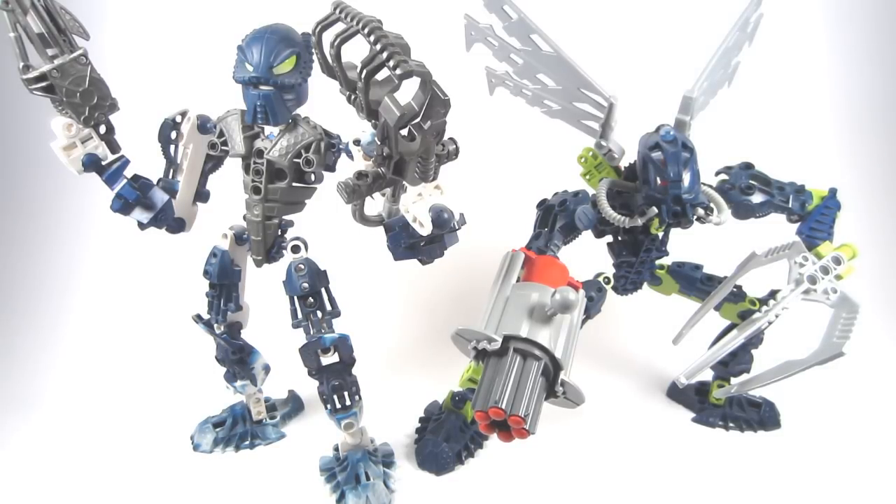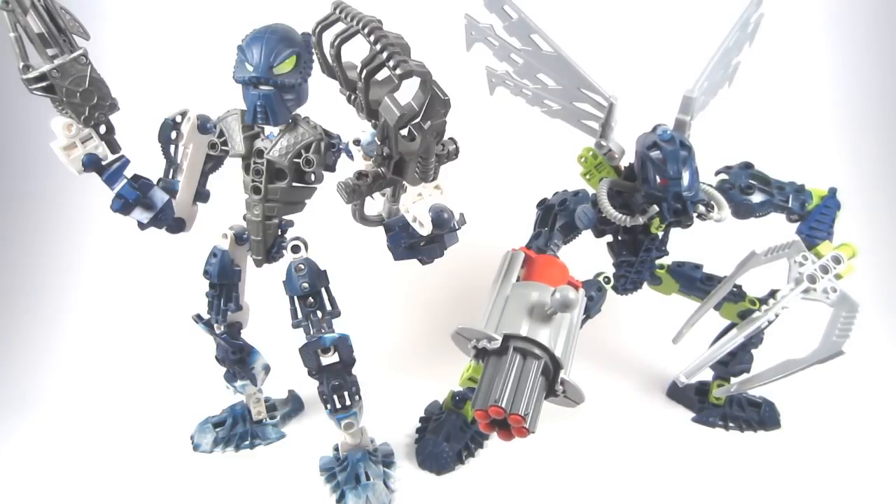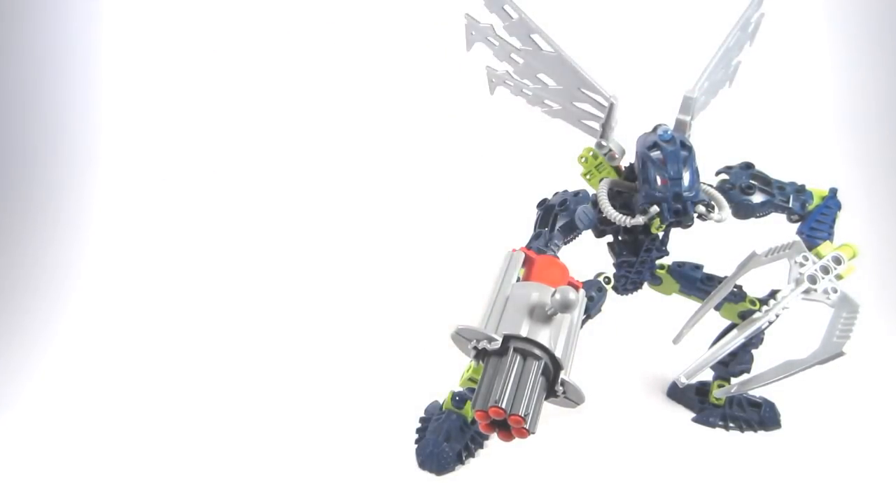As far as the masks are concerned, instead of the Elda — Mask of... I'm going to go with Elda — we have the Faxon, the Mask of Kindred, which allows Hali to copy any Rahi ability in her near vicinity. So that's very interesting. The torso is also different — as opposed to the standard Inika torso, we have a recolored Piraka torso. That's kind of a different change, but that pretty much sums up all the changes. That has been the comparison. Let's get on with the actual set.